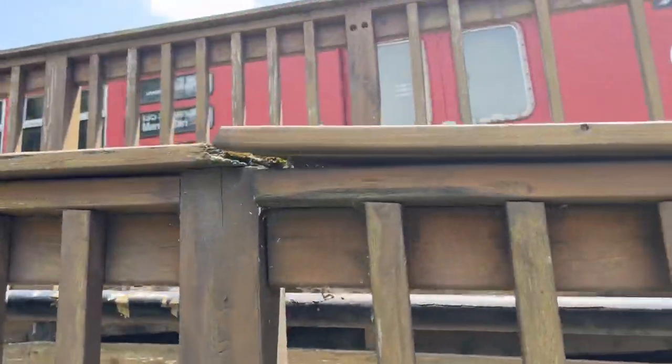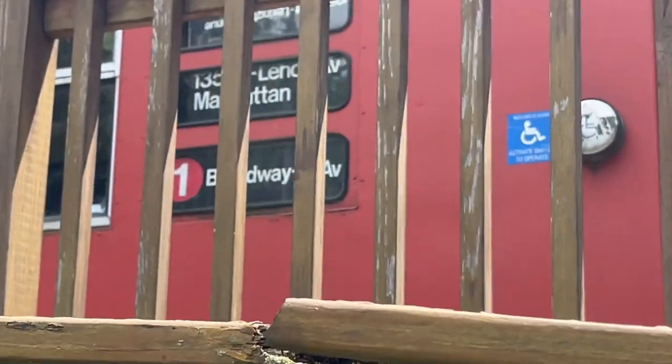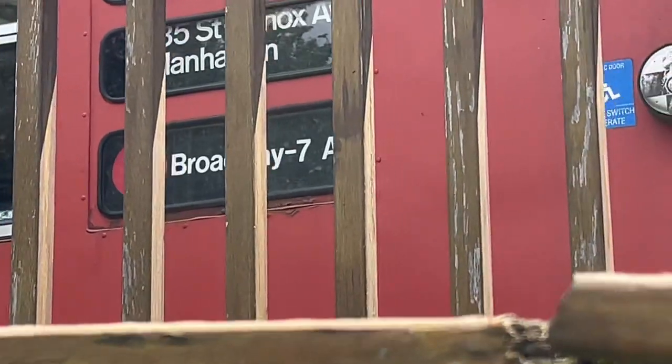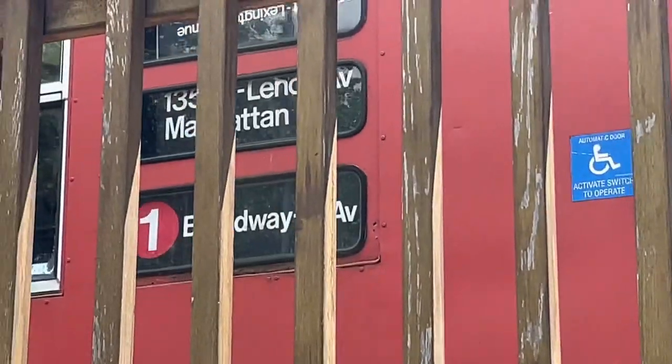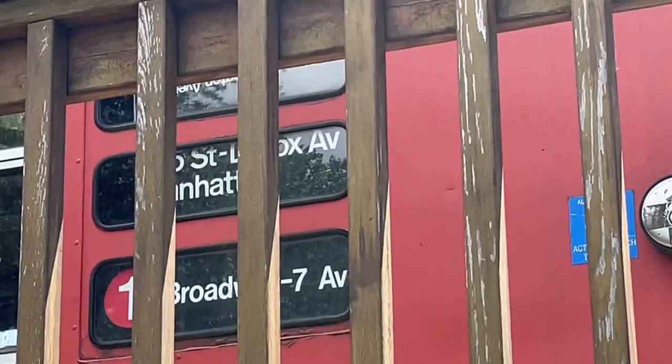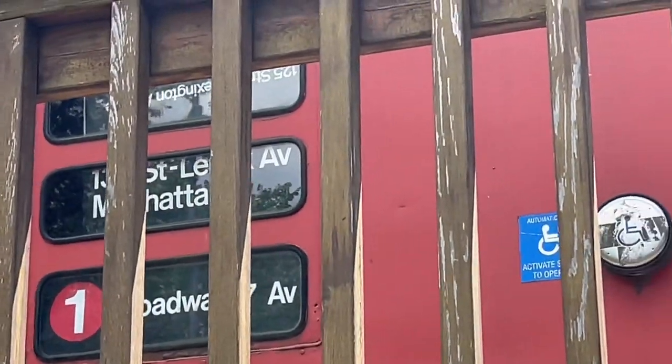Here's another view of it. The roll sign up there says the 1 train to Broadway 7th Avenue. It also says 135th Street, Lennox Avenue over there, and I can't tell what that one says because it's upside down.